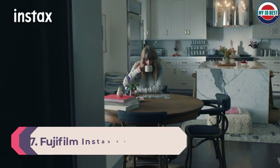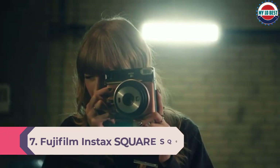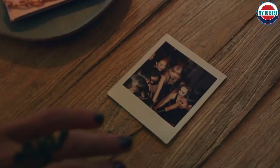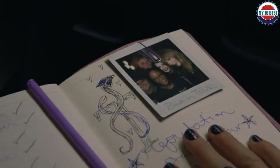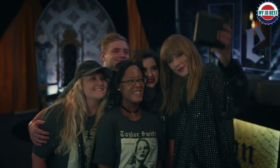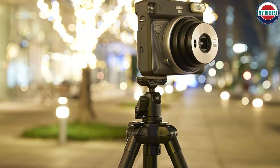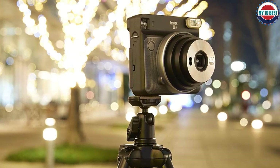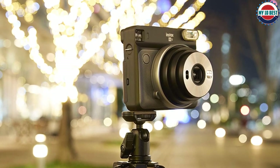Number 7: Fujifilm Instax Square SQ6. A contemporary, stylish design with a textured body makes the Square SQ6 really stand out for its looks — it's rather reminiscent of a certain social media logo, even replicating the same 1-to-1 square frame aspect ratio. There are 9 shooting modes to choose between: selfie, automatic exposure, macro, landscape, double exposure, lighten, darken, flash suppressing, and self-timer modes, making it easier to get decent captures no matter the scene. It also comes with a set of flash filters to add a splash of color to your subjects.